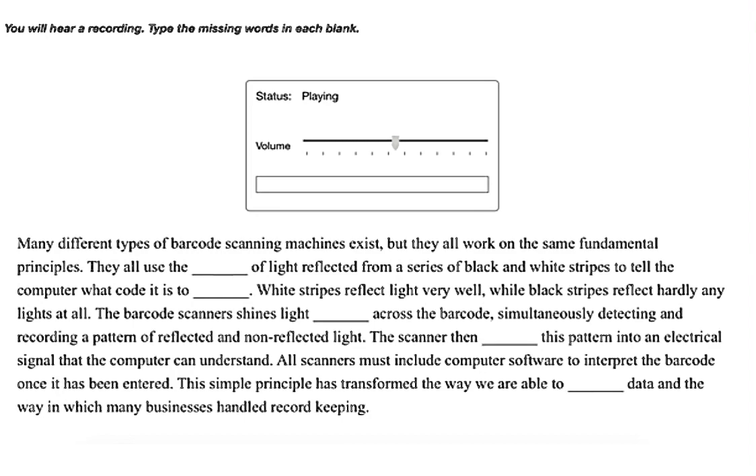Many different types of barcode scanning machines exist, but they all work on the same fundamental principles. They all use the intensity of light reflected from a series of black and white stripes to tell the computer what code it is seeing. White stripes reflect light very well, while black stripes reflect hardly any light at all. The barcode scanner shines light sequentially across the barcode.